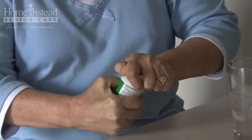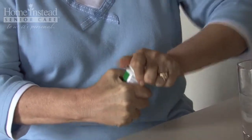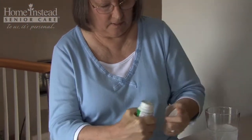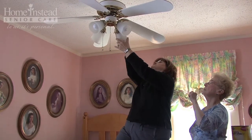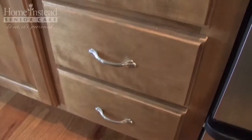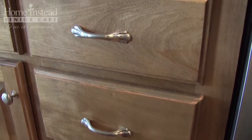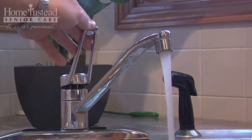Category 5 is grasping and holding. As our parents age, it may become difficult for them to open drawers and doors, hold items that may be heavy, or turn and hold a fixture. Some items to look at include making sure cabinet drawers and doors have D-shaped handles and that all doorknobs and faucets are lever handled.